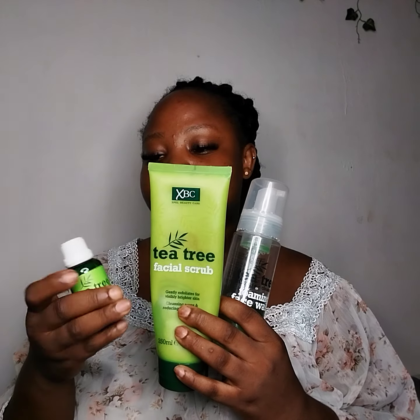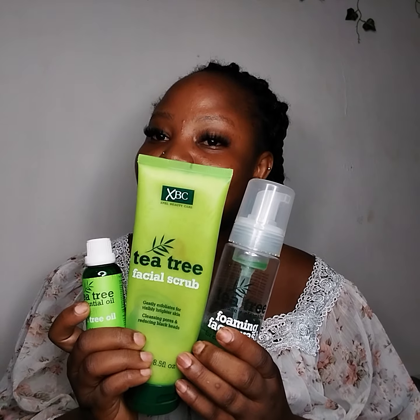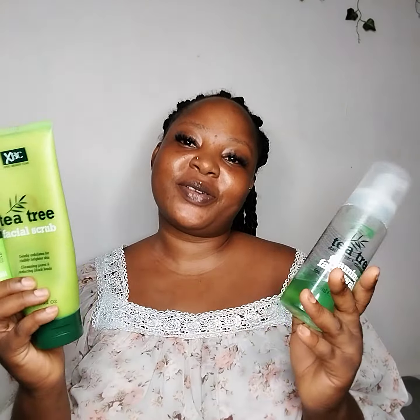Hello my darlings, it's me again, your girl Annie David — you can call me Annie Special. I am here with these three products, and I am here to make a review about them.